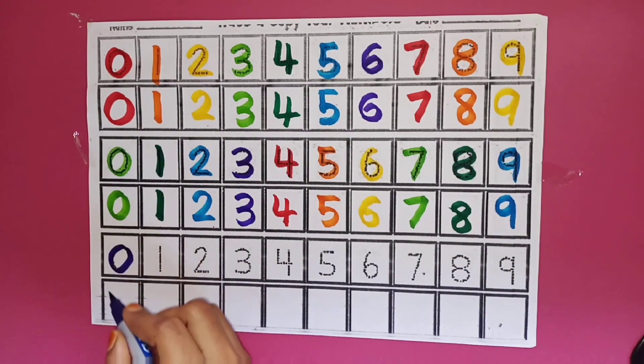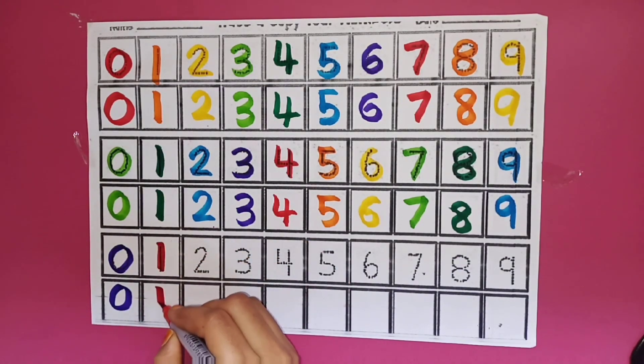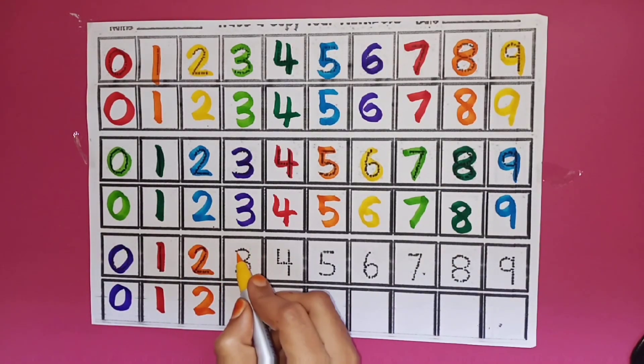Zero. Zero. Red Colour. One. One. Orange Colour. Two. Two. Orange Colour. Two. Two. Yellow Colour.